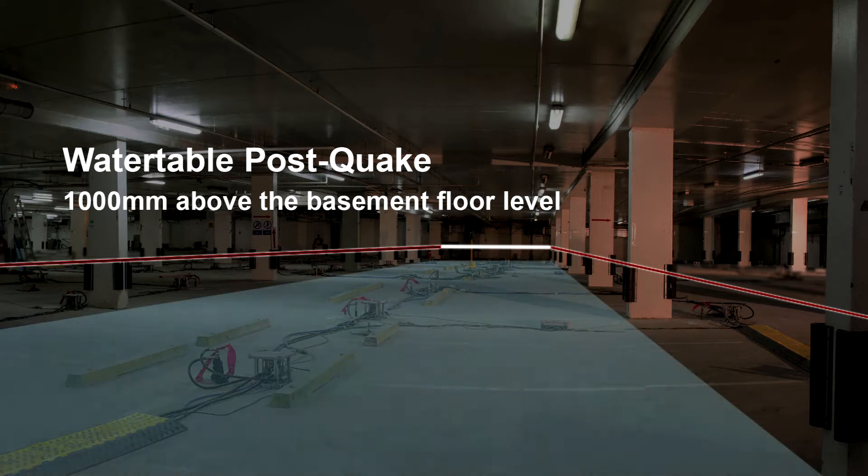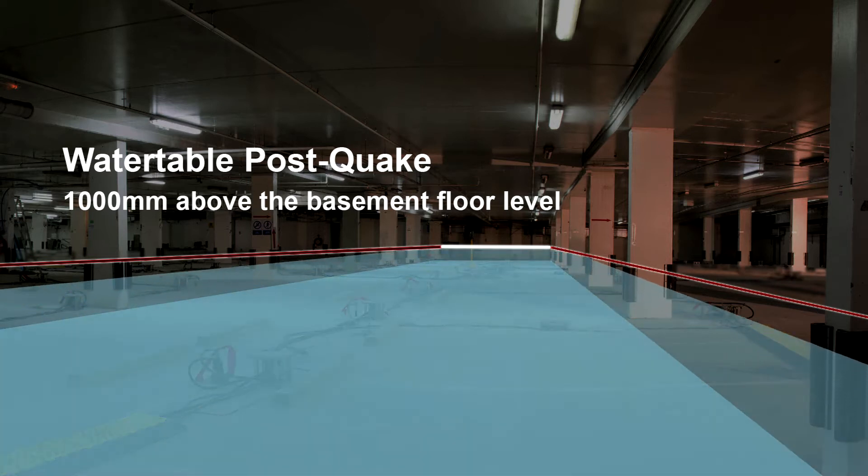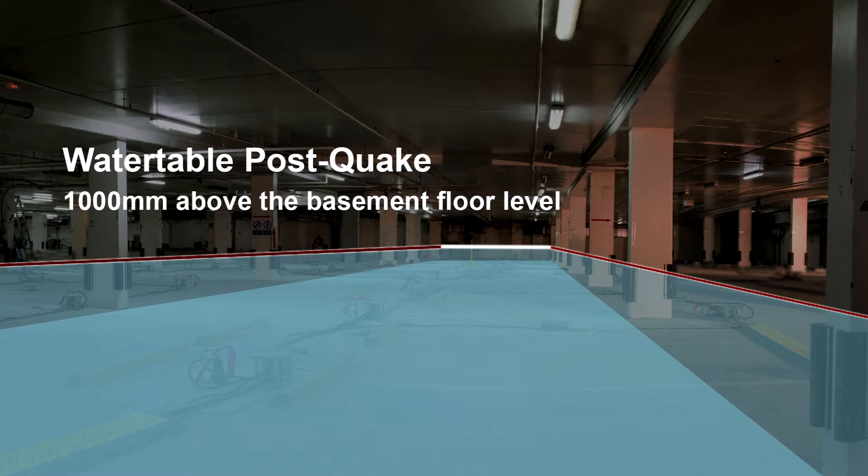The city itself floats on massive aquifers, and the below-ground carpark of the gallery is actually below the city's water table.